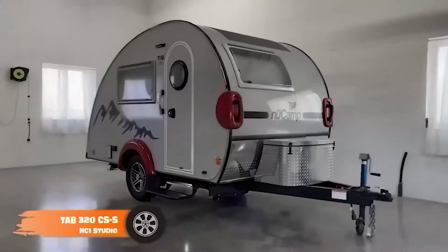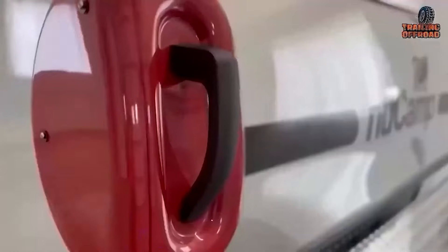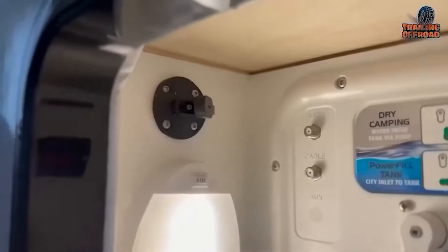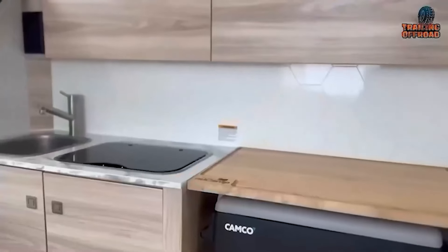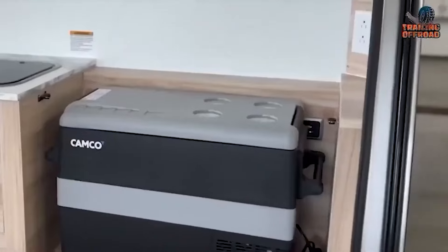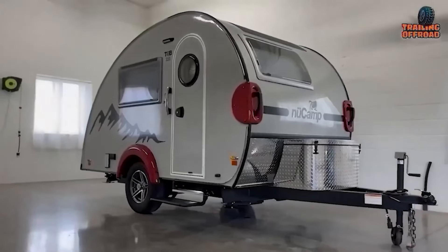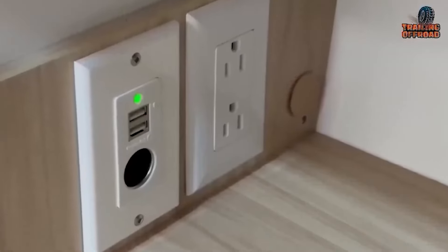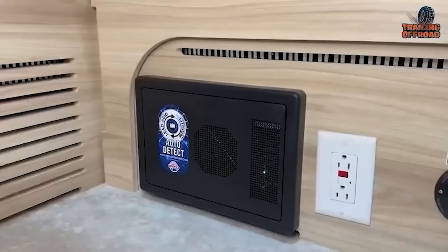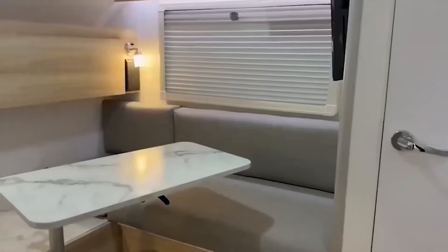Behold the NuCamp TAB CSS Camper, a perfect blend of outdoor adventure and indoor comfort. This compact, lightweight mini camper is easy to tow with most vehicles and maneuver. Crafted with high-quality materials, the TAB CSS Camper withstands various camping conditions for long-lasting use. Inside, a convenient wet bath, comfortable sleeping arrangements, and ample storage ensure a successful camping trip. Modular furniture customizes the interior to suit your needs, making it a versatile camping solution. Modern facilities like an entertainment system, air conditioning, and heating provide luxury and convenience on the road.